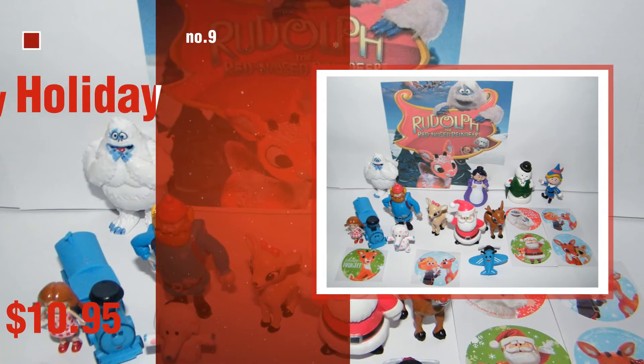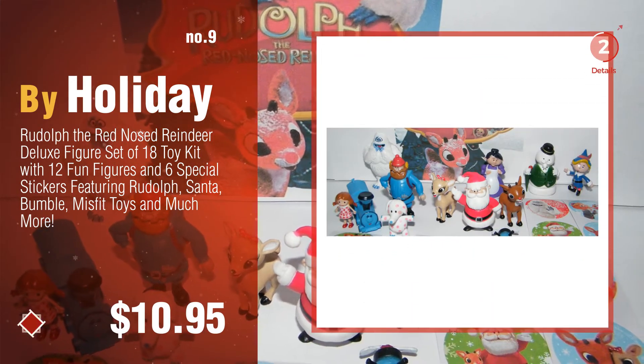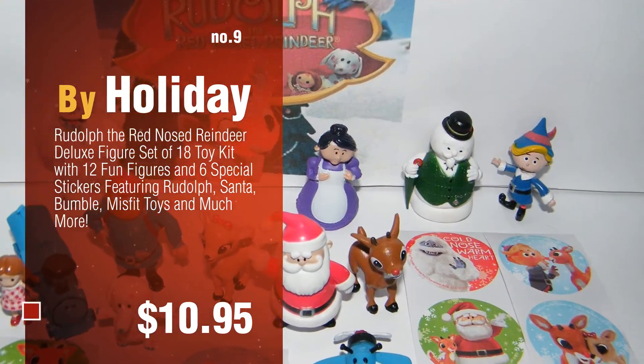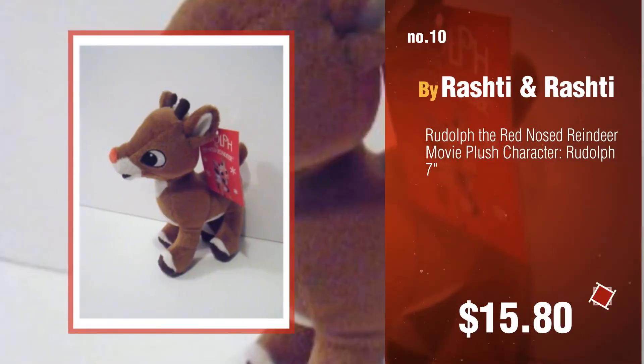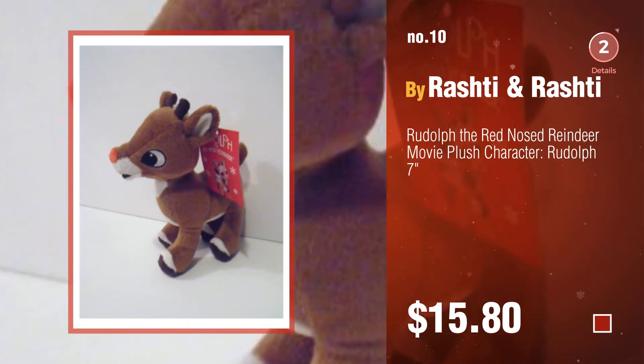Number 9, by Holiday. The Rudolph the Red-Nosed Reindeer toys were collected from the most trusted online retailers like Amazon and Best Buy. Number 10, by Rashti and Rashti.